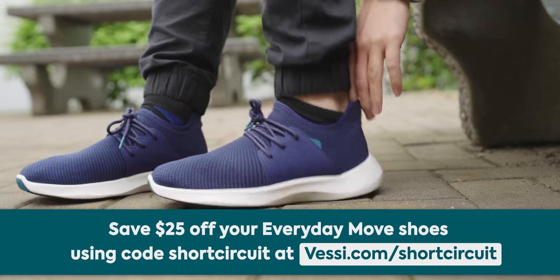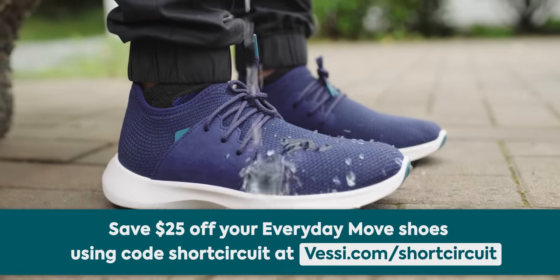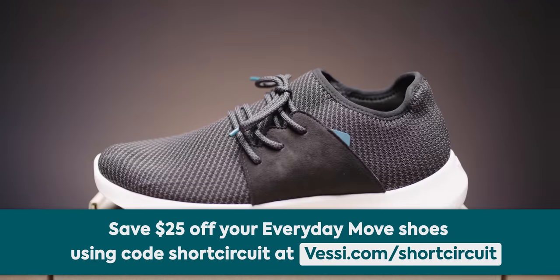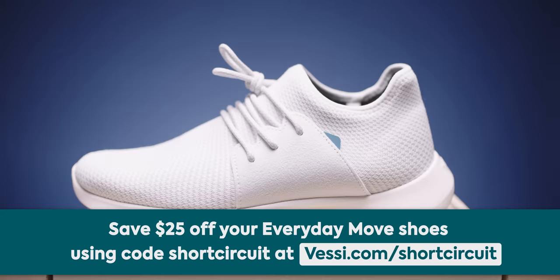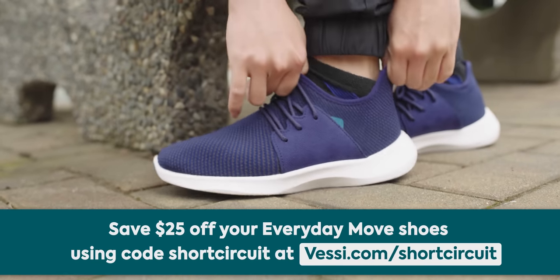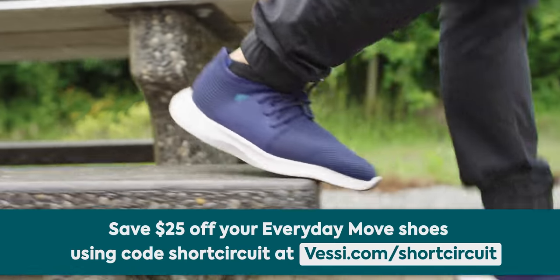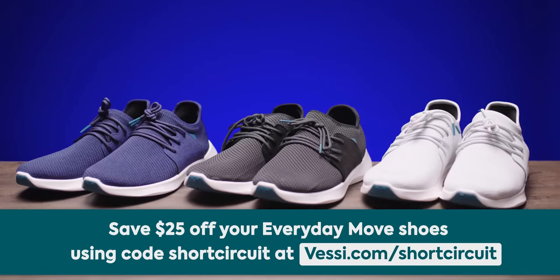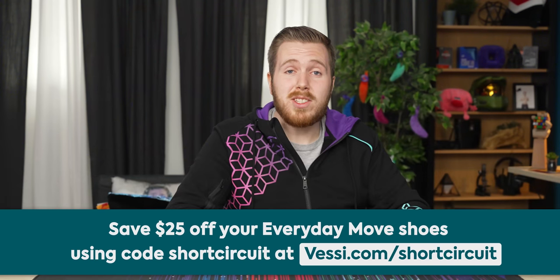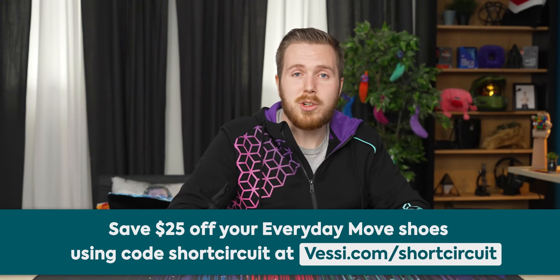Before we listen, let's talk about our sponsor, Vessi. Vessi footwear is known for being lightweight, easy to pack, comfortable, and most importantly water resistant with its Dymatex technology. Their everyday move line is designed with added support at the midsole and better breathability. Put them on and take them off with ease thanks to the handy pull tab, and it's made creature-free so every step is guilt free. Save $25 with offer code 'short circuit' at Vessi.com slash short circuit.